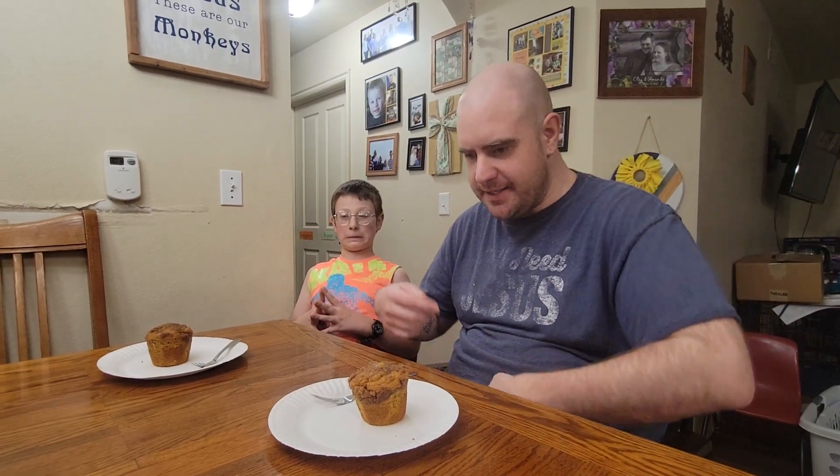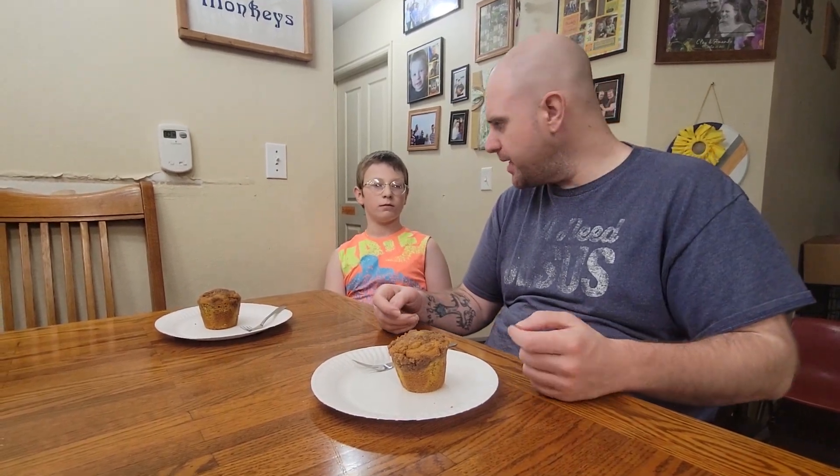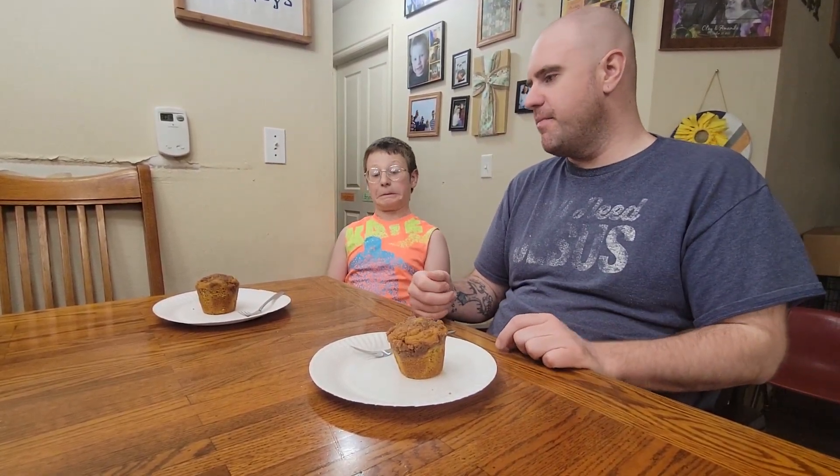Hey, welcome back to Snack Time with Bryson. This is Bryson, I'm his dad. Today we are trying a pumpkin streusel muffin from one of our local groceries.